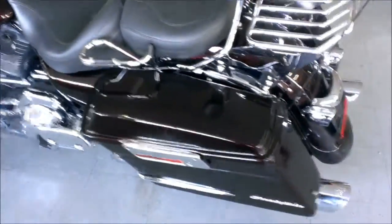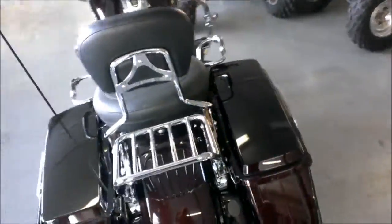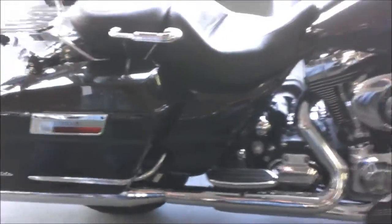We have a 2011 Harley-Davidson Street Glide for sale with all the extras for only $16,999. Its Merlot Sunglo paint is in perfect condition, and this FLHX has all the goodies.